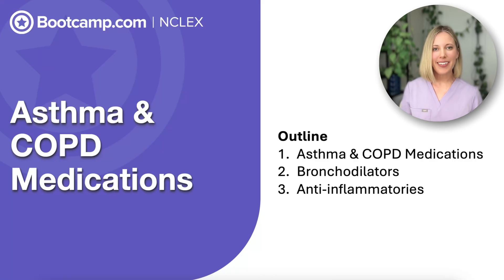Hi, I'm Courtney, and welcome to this lecture on asthma and COPD medications. The NCLEX will test you on which meds to give and when, so let's get into it.